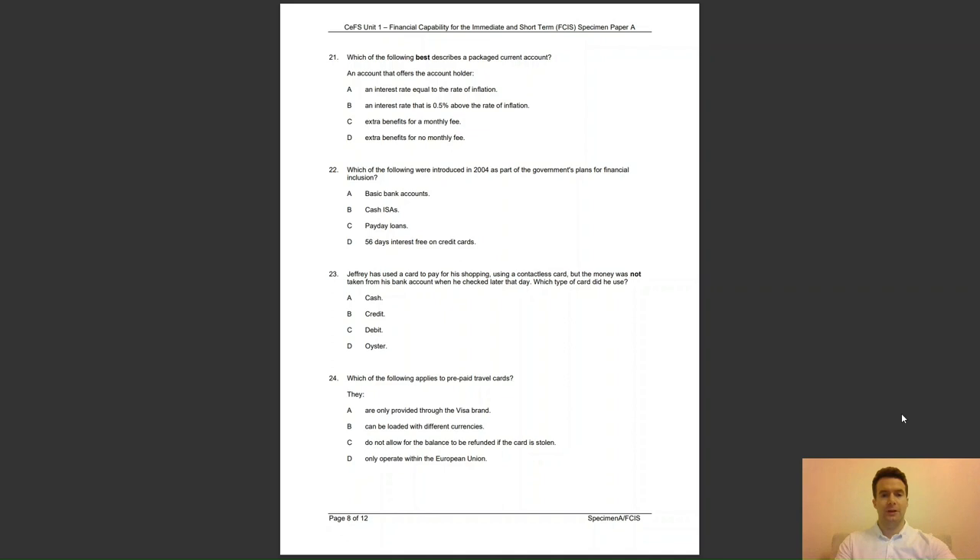Question 23: Geoffrey has used a contactless card to pay for his shopping, but the money was not taken from his bank account when he checked later that day. Which type of card did he use? Was it A, cash; B, credit; C, debit; or D, Oyster? The answer is B — a credit card does not take the money directly from your bank account.